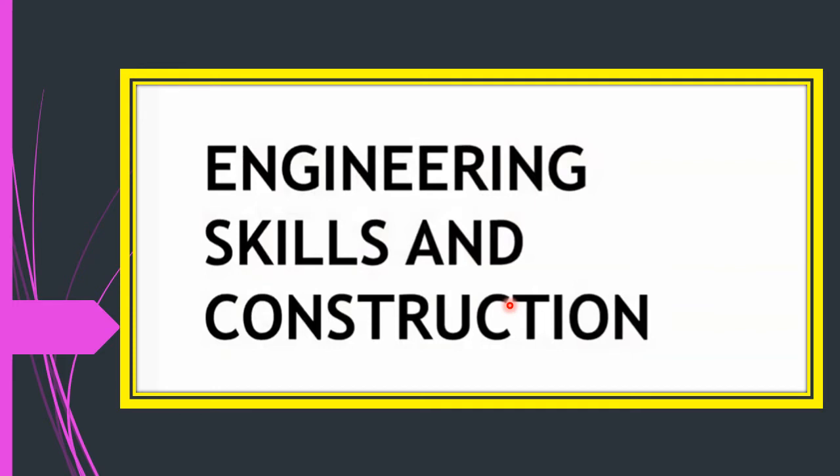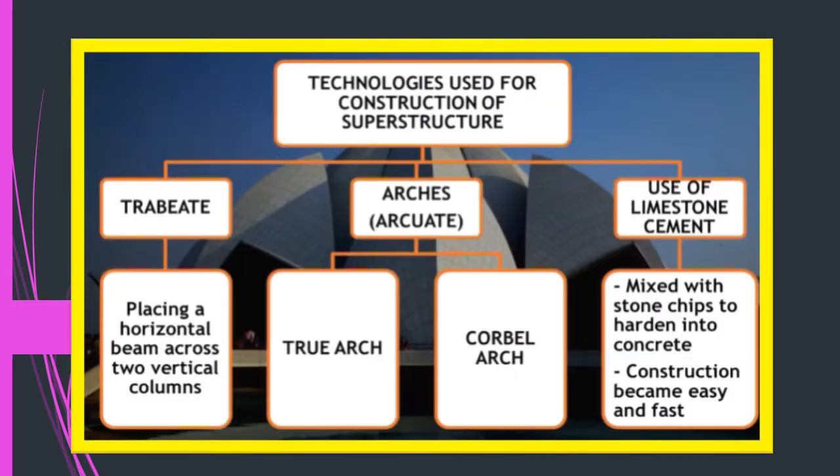Now let us look into some of the engineering skills and constructions kings used between the 8th and 18th century. Between the 7th and 10th century, architects started adding more windows, doors, and rooms to buildings, and they started the use of superstructure. There were two styles: the trabeate style, and arches — of two types: true arches and corbelled arches. They also used limestone cement.